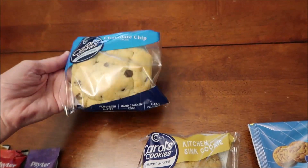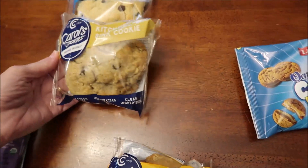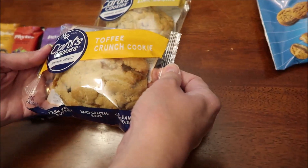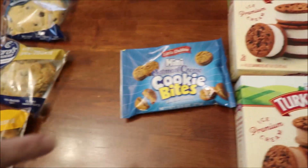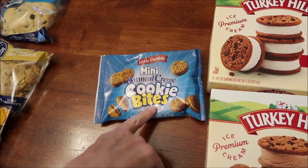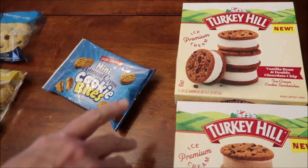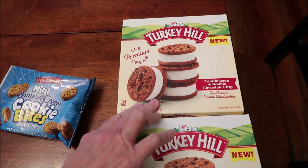Carol's Cookies are huge — big cookies. We have a chocolate chip, a kitchen sink cookie, and a toffee crunch cookie. At IGA, I found these Little Debbie mini oatmeal cream cookie bites. I know there are other ones but these are the only ones we've seen in our area so far.